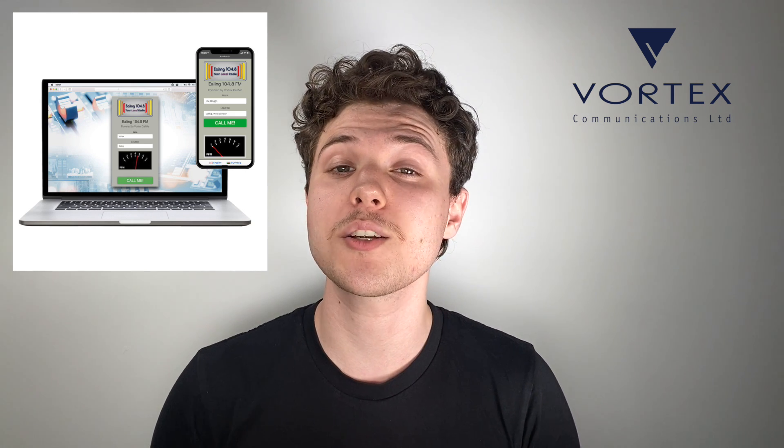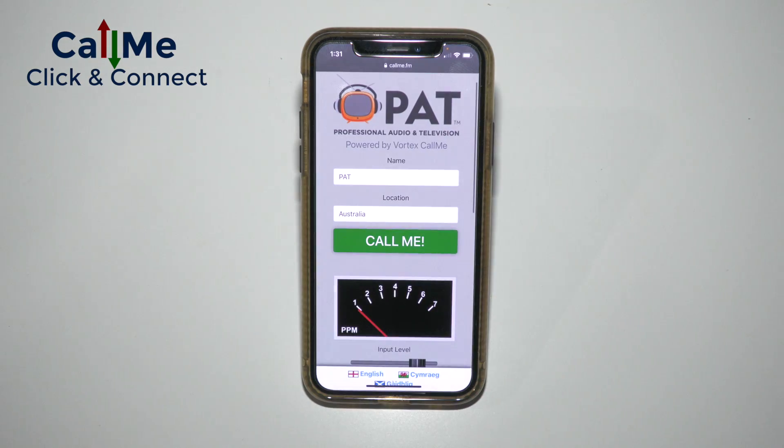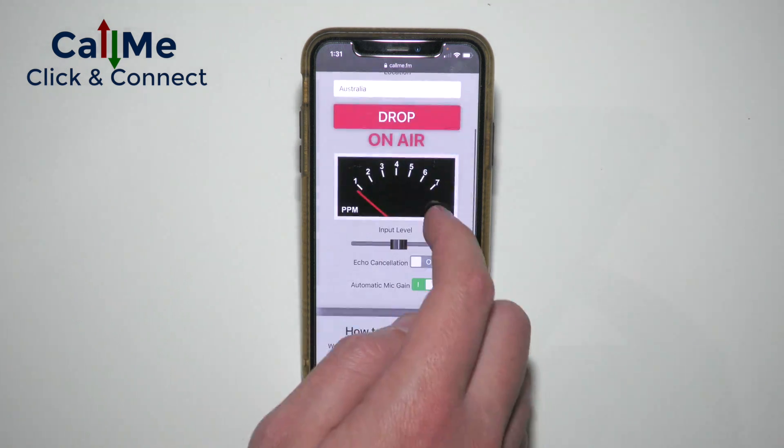Simply send your guest a link to your customised Call Me webpage and have them start a call. Both the guest and the studio will get two-way audio — it's as easy as that. This can be used with a variety of codecs including Vortex's very own Call Me Tee box.